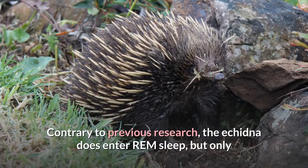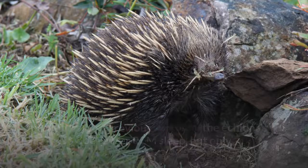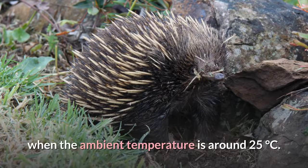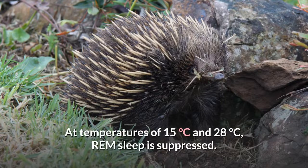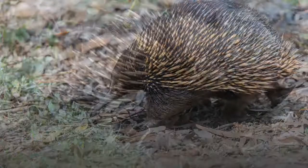Contrary to previous research, the echidna does enter REM sleep, but only when the ambient temperature is around 25 degrees Celsius. At temperatures of 15 degrees Celsius and 28 degrees Celsius, REM sleep is suppressed.